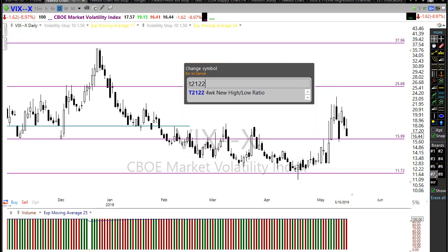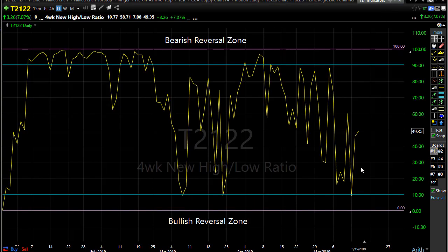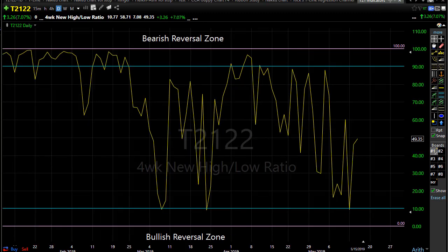Looking at the T21/22 four-week new high/new low ratio — interestingly enough, after that nice move yesterday we really didn't extend T21/22 all that much. It's right around the 50 area, right in that middle zone, which means it's not giving us a direction. What it does tell us is we have an open door to both the upside and the downside, and they're pretty much equal at the moment. We could go either direction based on any events, news, or tweets that come out during the day.